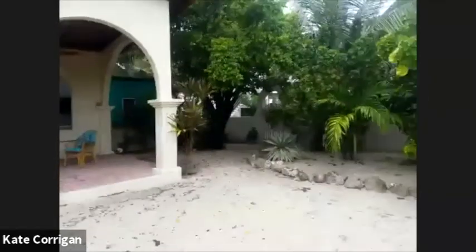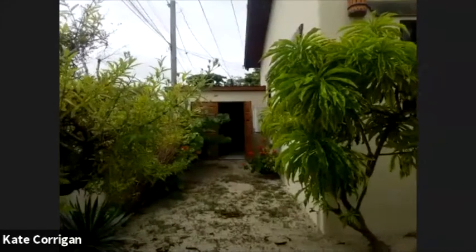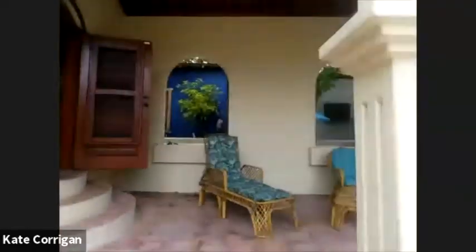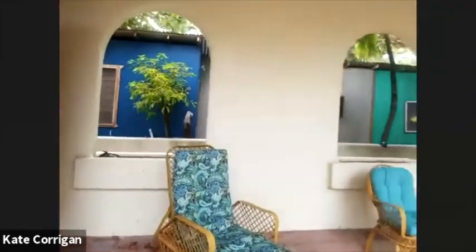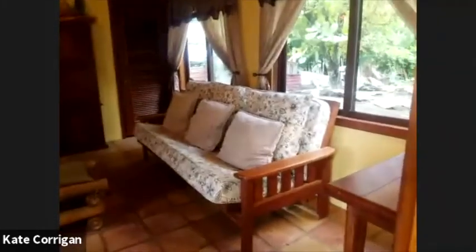I'm going to walk you through one more time and go through the stats so you know what you're looking at and how much it's going to cost you to move in here by Christmas. Here we are in your beautiful tropical garden with your observatory going up over 30 feet, your garden and garage. Here we go into the open-plan living area — sofa sleeper, gorgeous space, and these beautiful cathedral ceilings.